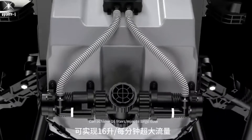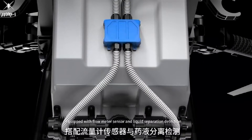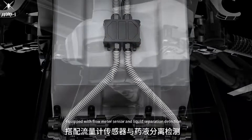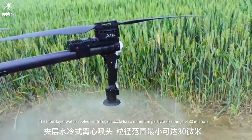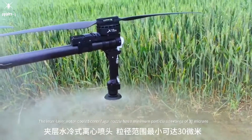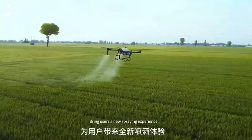Can achieve 16 liters per minute large flow. Equipped with flow sensor and liquid separation detection for more stable performance and more accurate precision. The interlayer water-cooled centrifugal nozzle has a minimum particle size of 30 microns, bringing users a new spraying experience.